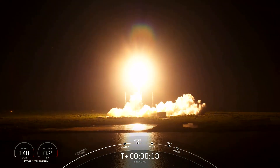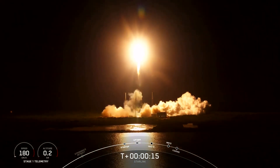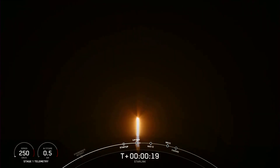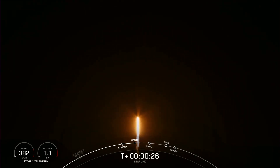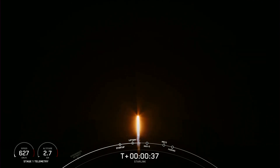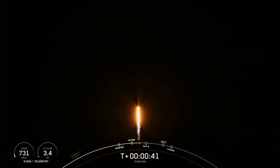Vehicle is pitching down the range. We're now at T plus 34 seconds and counting. Falcon 9 has successfully lifted off from Space Launch Complex 40 from Cape Canaveral, Florida at 11:58 p.m. Eastern Time.